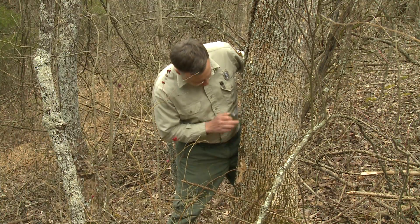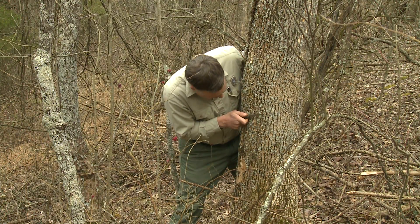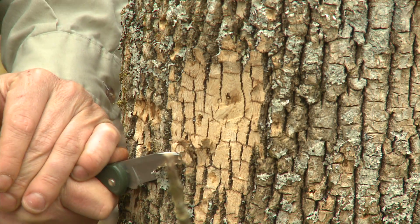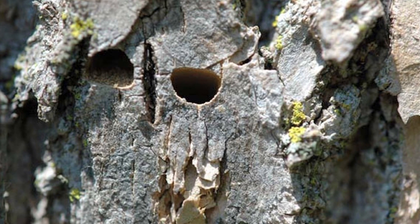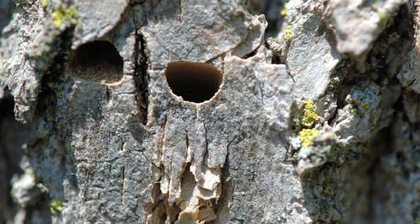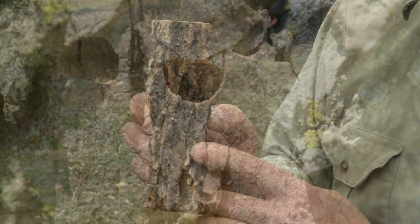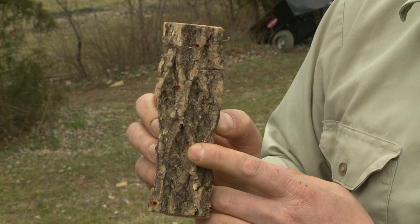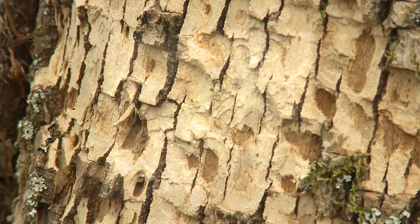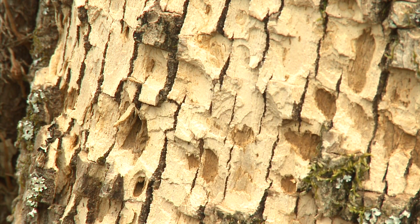What I will do is find an exit hole — there it is. Let me clean it up a little bit so we can see the shape of it. This is the exit hole that the adult makes when it emerges from underneath the bark of the tree — a very distinct D-shaped hole. Bear in mind there are lots of wood borers out there besides the emerald ash borer, and some of them make D-shaped holes too, so no guarantees that just because there's a hole in a tree that it's emerald ash borer.